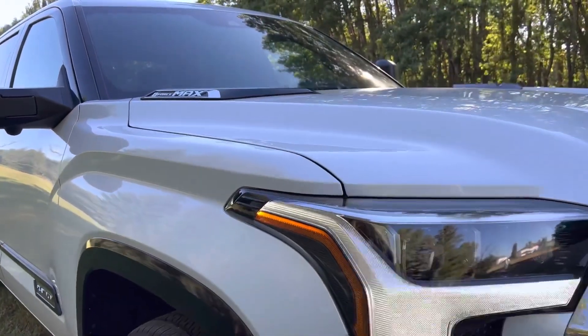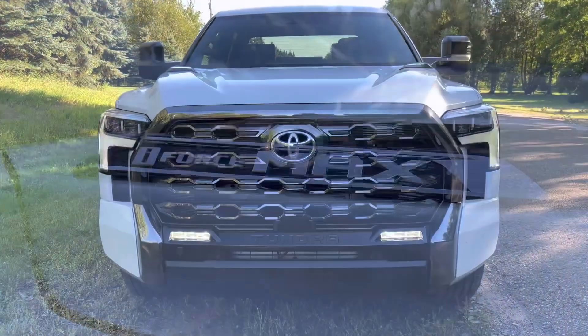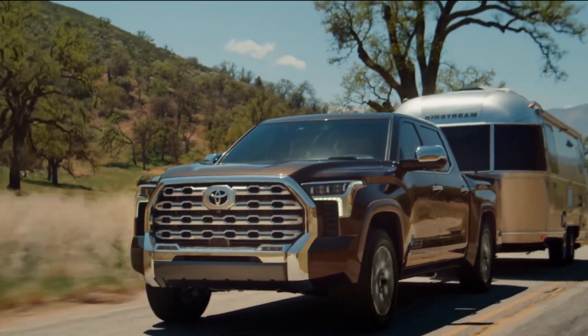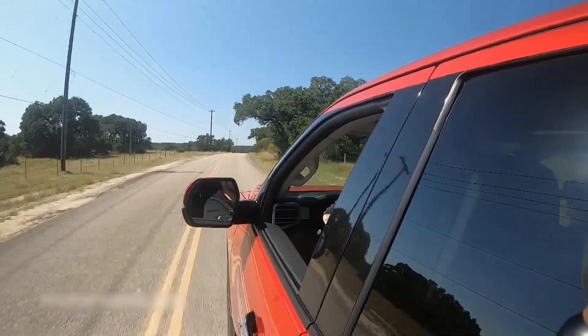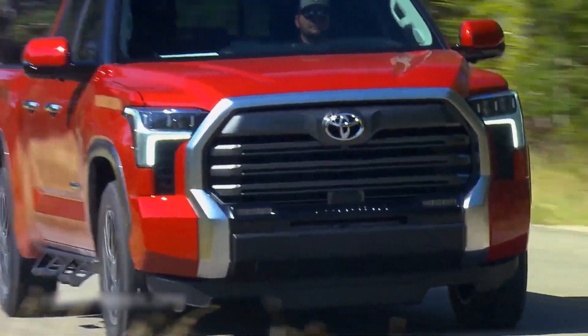The new powertrain produces 437 horsepower and 583 pound-feet of torque at a quiet 2,400 RPM, with up to an EPA-estimated 20 miles per gallon in the city and 24 miles per gallon on the highway, for a combined 22 miles per gallon fuel economy depending on model grade and drivetrain. A 1,665-pound payload and 11,450-pound towing capacity are also part of the package.